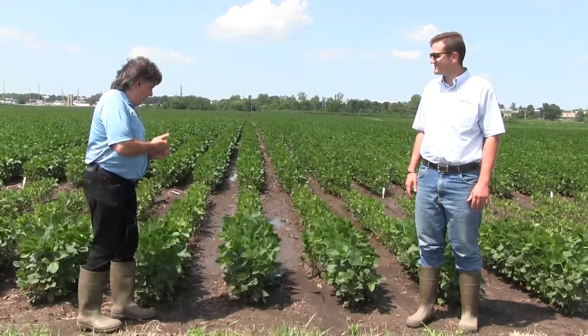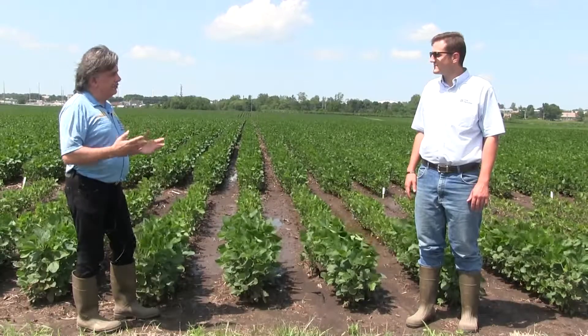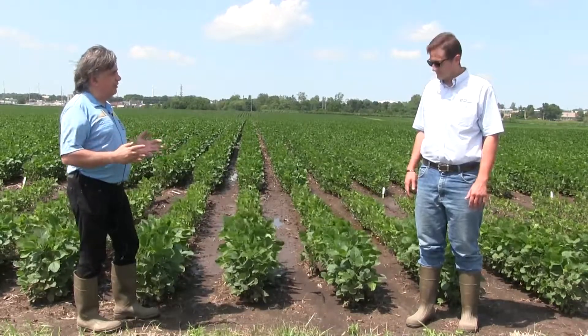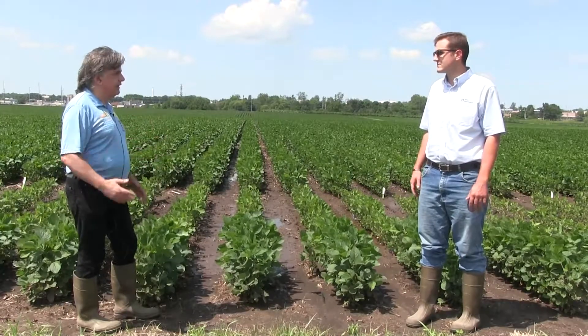I love coming up here because Fred and his team are learning something new every year. A lot of farmers like to apply nitrogen to corn. The question is: if they wanted to do it to soybeans, can they, and how much do they need?